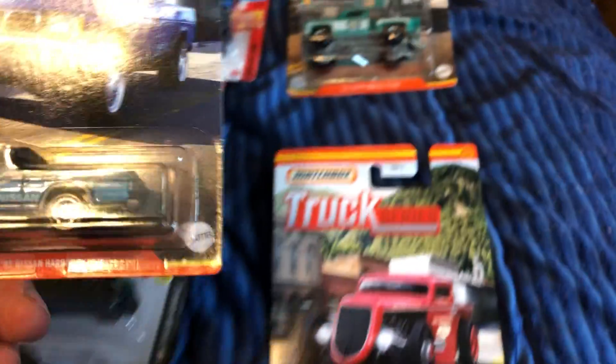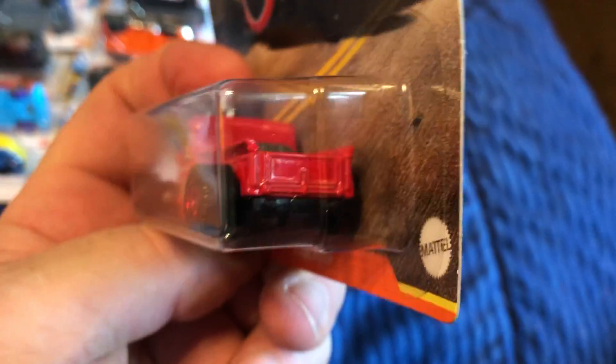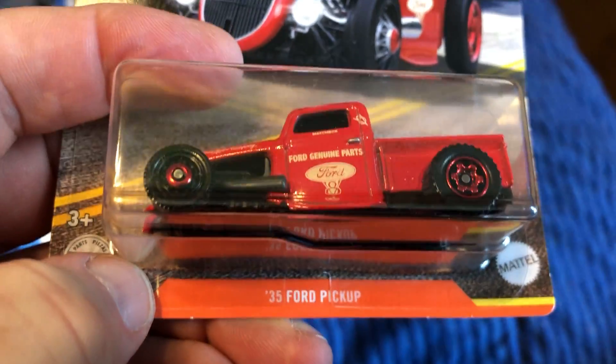The Nissan has a trailer hook, and also the Chevy one has a trailer hook. I don't know if all the '75 Stepsides do or not. It would be kind of cool if this one had a trailer hook too. And we also got the '35 Ford Pickup.